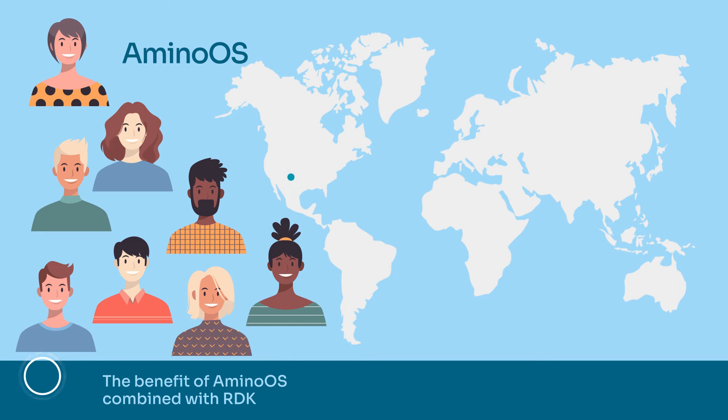We have a very large number of customers with a very large number of different ecosystems of components. So it's quite rare that I come across a particular component that's used in this industry that we've never seen before.